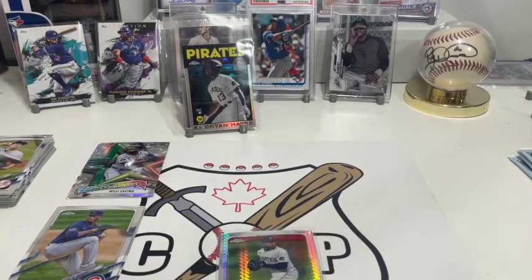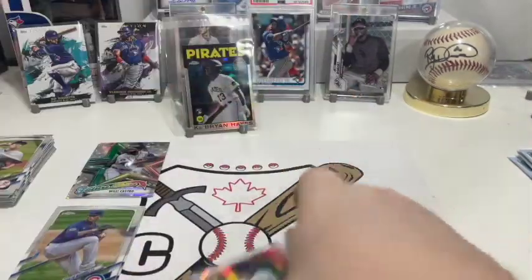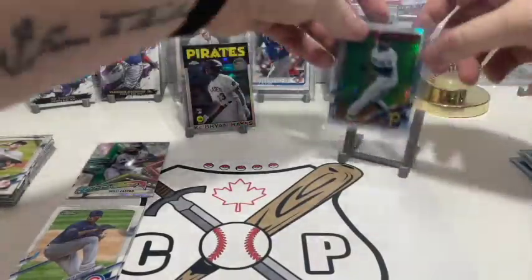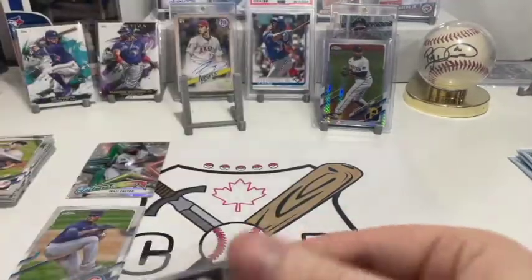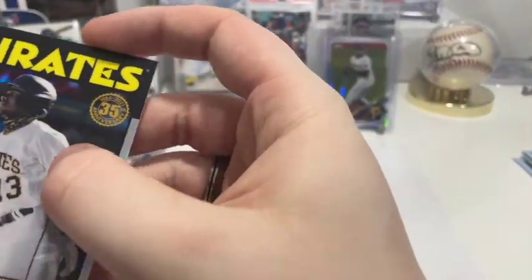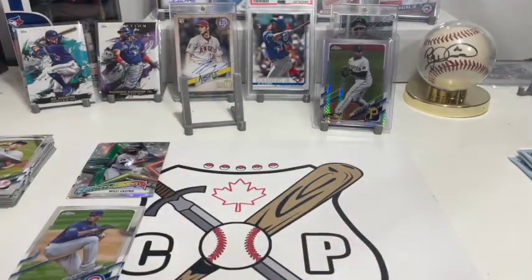I got these top loaders which are a bit thicker just so there's a little more play, so I don't have to stress out too much about potentially damaging corners pushing it in. Remember, you gotta take good care of your cards, especially if it's a collection but also there's some investment involved — you gotta take care of this stuff.